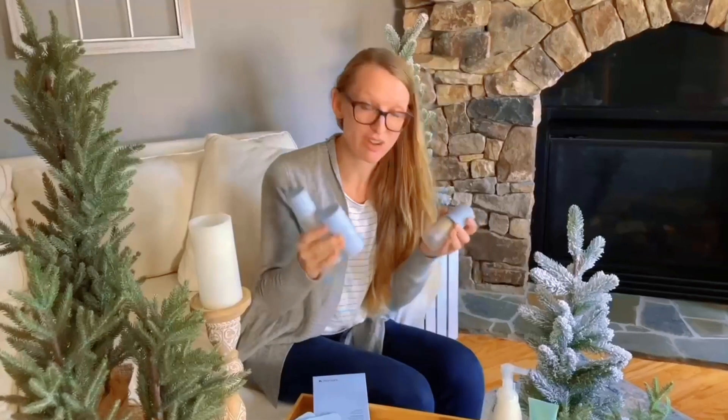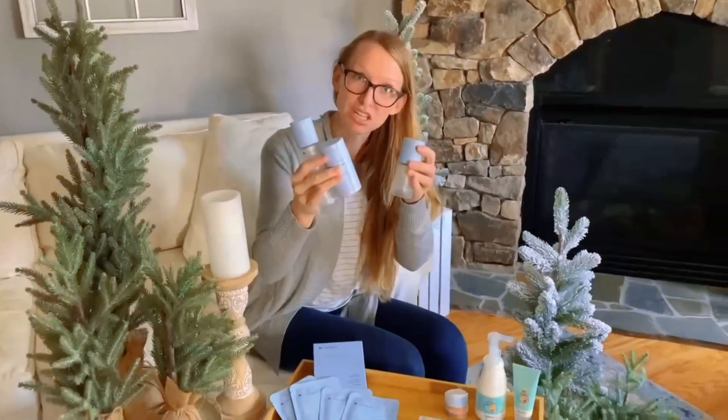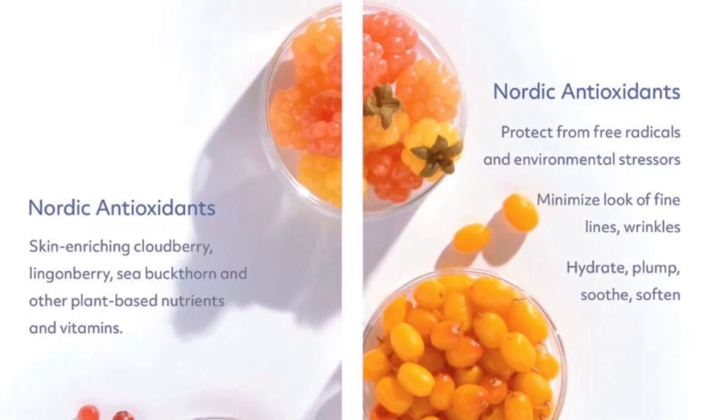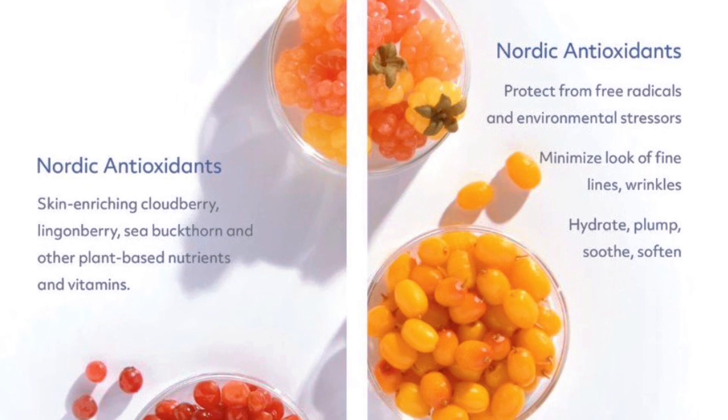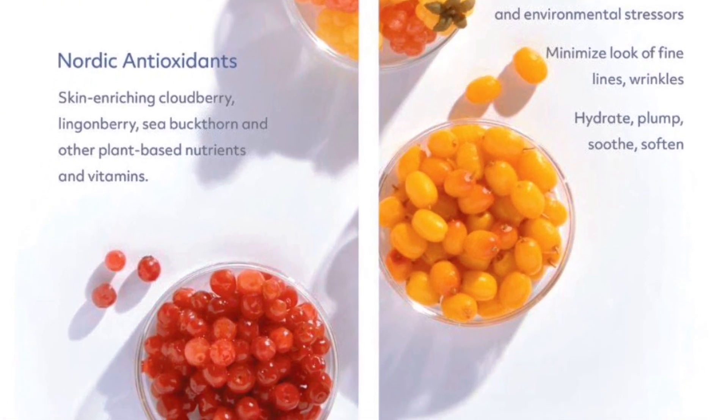The results people are seeing are amazing — you've got Nordic antioxidants in here. Essentially you're using Swedish beauty secrets in your skincare line to feed your face with amazing antioxidants: cloudberry, lingonberry, sea buckthorn. They protect your skin and help your skin rejuvenate more quickly than normal.